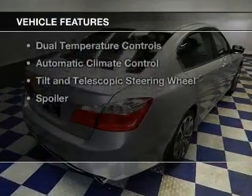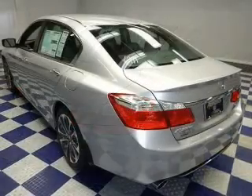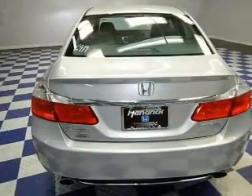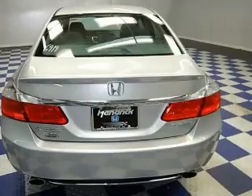The features include electric trunk, Bluetooth connectivity, digital audio input, and auxiliary input, steering wheel controls, aluminum rims, dual temperature controls, automatic climate control, tilt and telescopic steering wheel, and a spoiler.